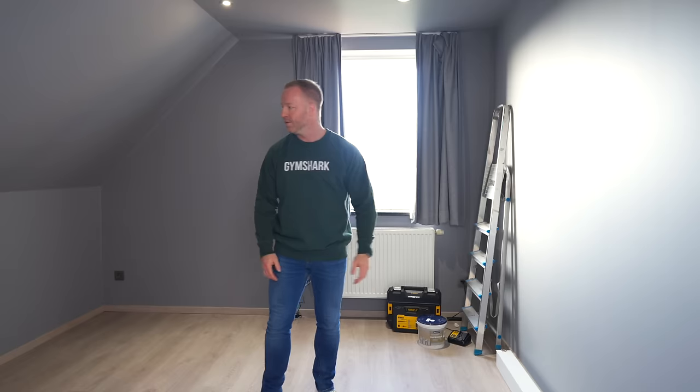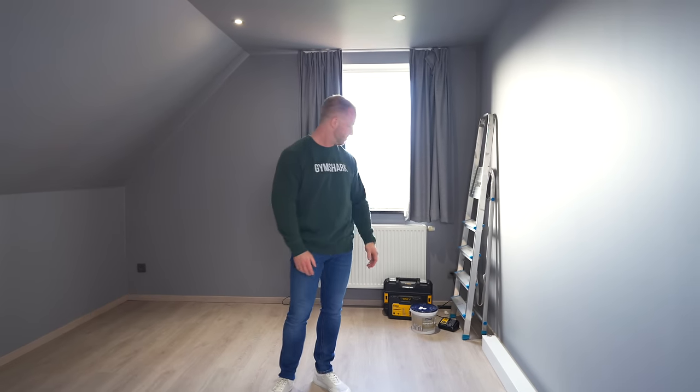A couple of months ago I wanted to challenge myself to see if I could turn this tiny spare bedroom in our house into a proper home theater for my family to enjoy, and I'm actually really surprised by how it turned out. Let's ramble.